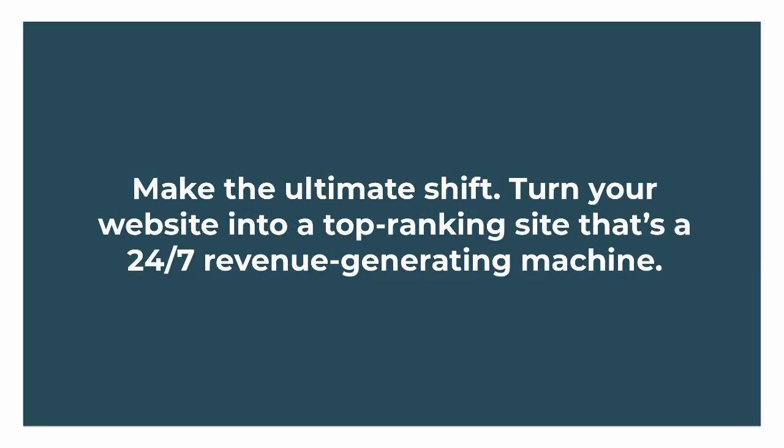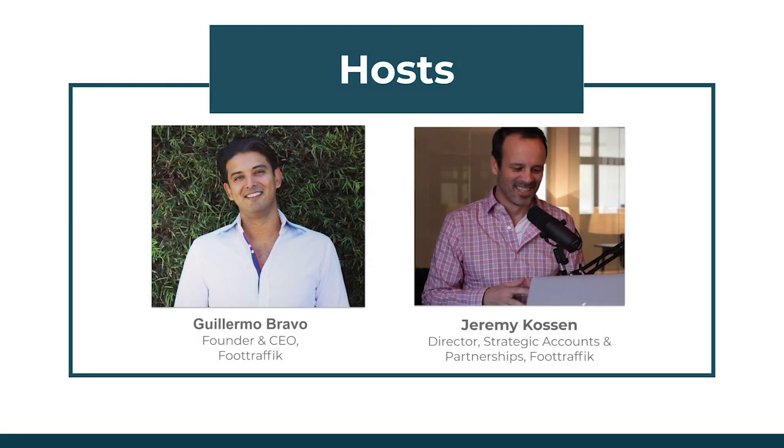Today we're going to show you how you can turn your website into a top-ranking site that's basically a 24/7 revenue-generating machine. Our hosts for today are myself, Jeremy Cawson, and also Guillermo Bravo, who's our CEO. I focus on strategic accounts and partnerships, and Guillermo is the founder and CEO of Foot Traffic.